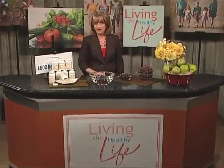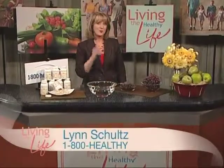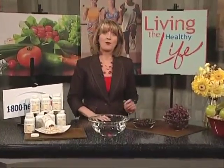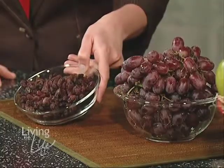We all like to stay young looking. Let's face it, what's cuter than the plump perfect skin on a baby? But life happens and we love being in the sun. Of course, so do these grapes — and look what happened to them.